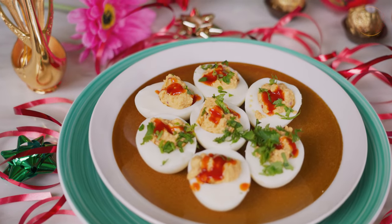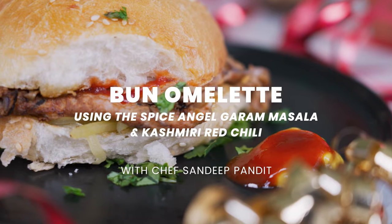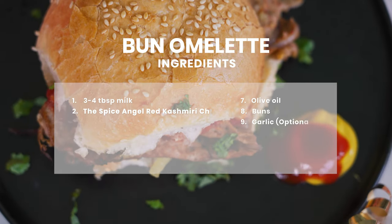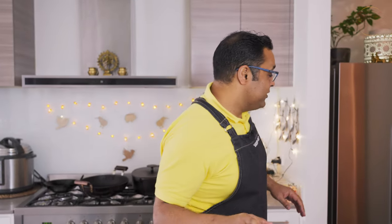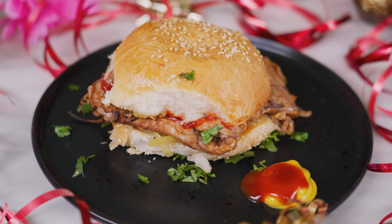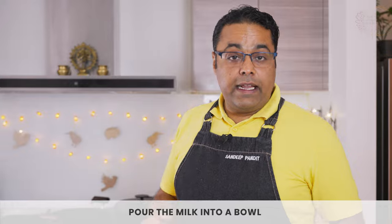Deviled eggs was super simple — this one here I'd say is simpler: bun omelet. I have some fantastic memories of this dish. One of the things I do while making eggs is use some milk — not much, just a couple of tablespoons. What that milk does is it'll fluff up the omelet that much more, and it also gives it a base for the spices to go in.